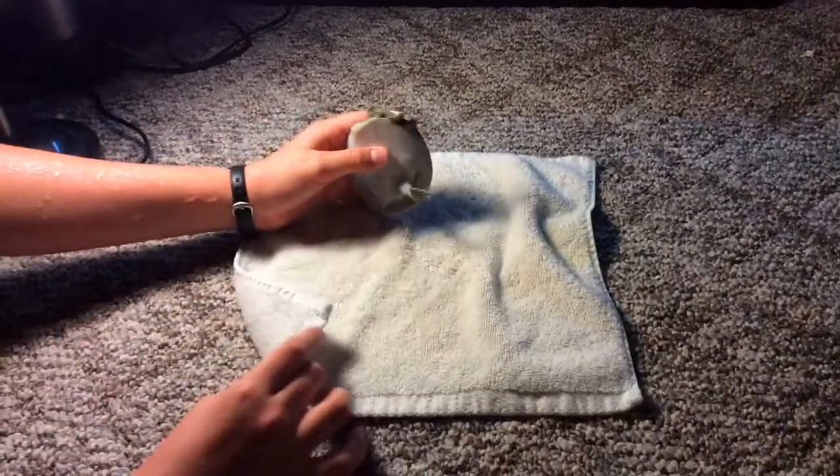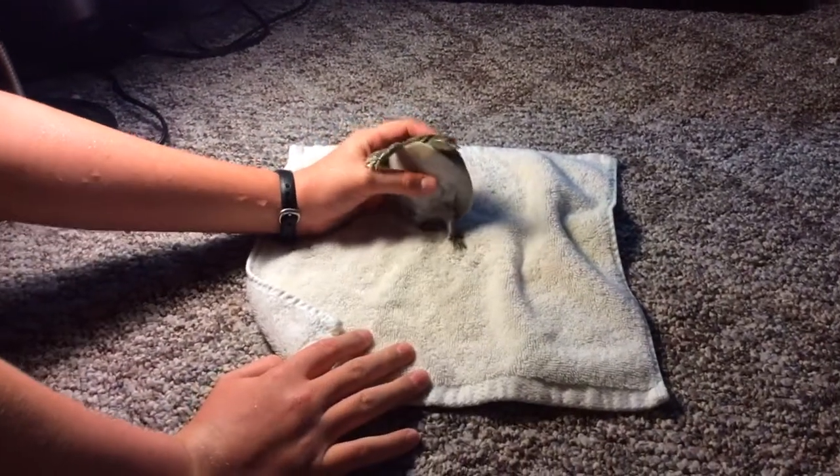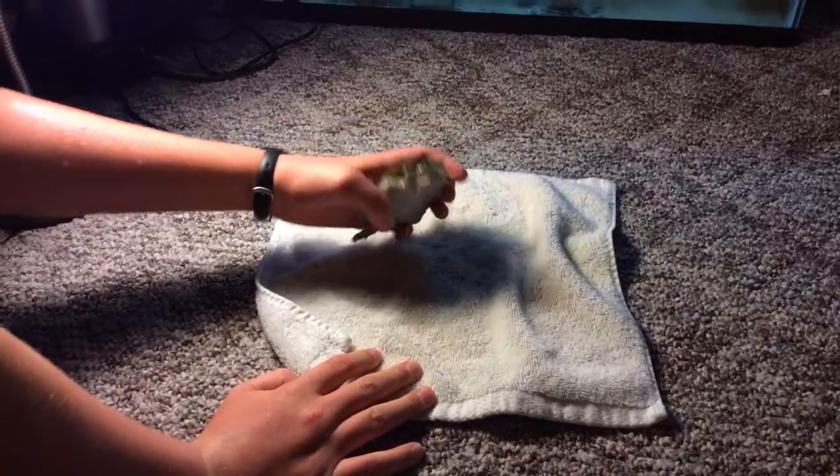This is my super, super feisty spiny softshell turtle. He will not be sitting still for us. His — or her — name is Pancake.